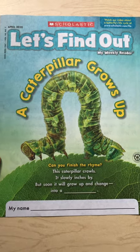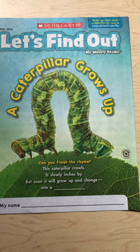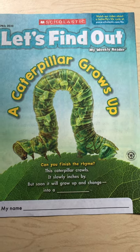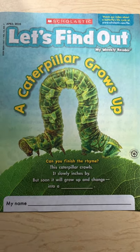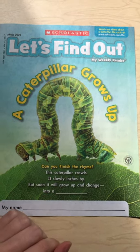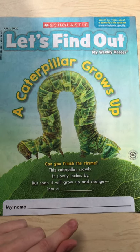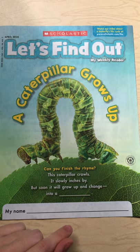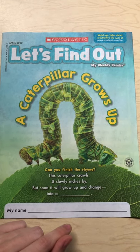This magazine is all about caterpillars growing up. And when a caterpillar grows up, what do you think they become? Maybe you can help me finish this rhyme at the bottom. It says: this caterpillar crawls, it slowly inches by, but soon it will grow up and change into a butterfly.